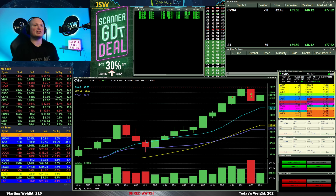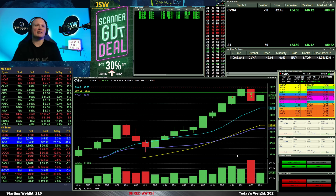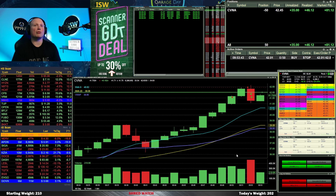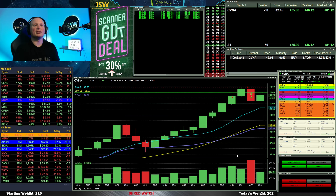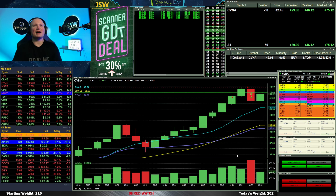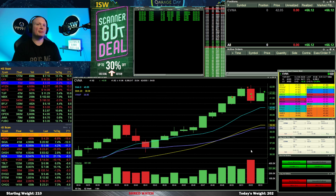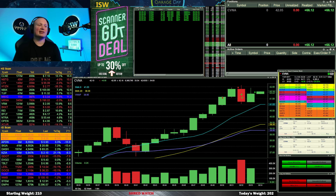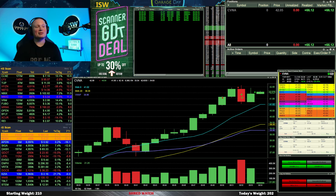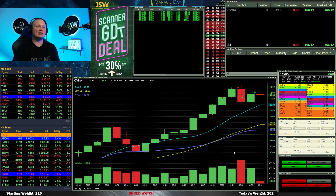I go ahead and load it into my stop box and put the order out to stop the 50 shares at 42.01 if it pops up above that area, still hoping it comes down nicely below 41. It is coming up towards my stop and goes ahead and stops me out pretty quickly on those remaining shares — but that's okay, made a little bit of money on it. We'll move on to bigger and better things, including coming back to CVNA later in the morning — that's the banger — so stay tuned for that one.